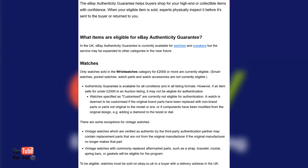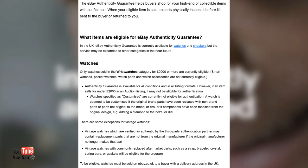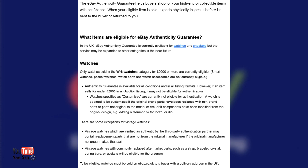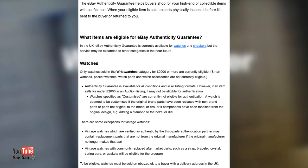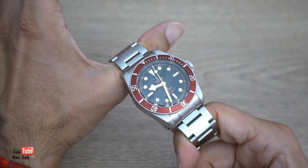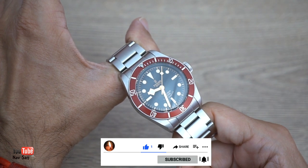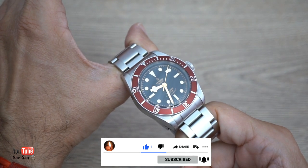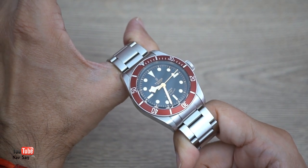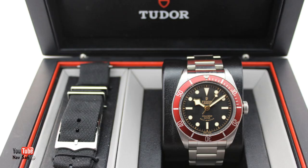eBay have just launched their new authenticity guarantee here in England. The service has been available in America for some time, but they've just rolled it out here in England. Anything — any watch sold over two thousand pounds — falls into that category. For example, this is my Tudor Black Bay that I bought brand new from Tudor. If I was to sell this on eBay, it would probably fall into that two thousand pound mark, so I wouldn't send it off to the buyer — I'd send it off to eBay with any documentation, books, and paperwork that I have with the watch.